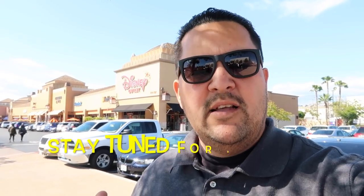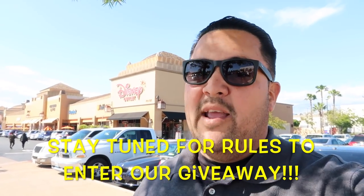We're back at the Disney Outlet in the City of Commerce — the closest outlet to Disneyland Park. If you're new to this channel, we usually come here about once a month to show you what's available and hopefully help you save some money on merchandise. Let's go inside and see what they have available this month. Welcome to the IA Chronicles.